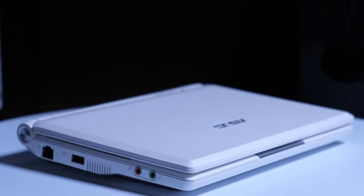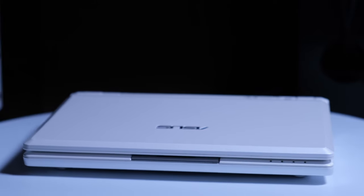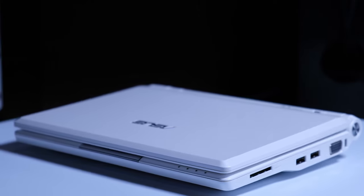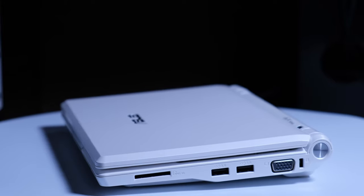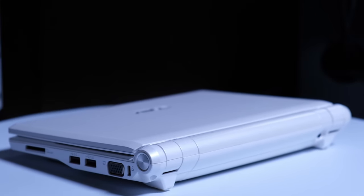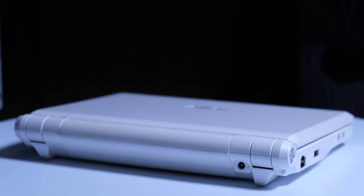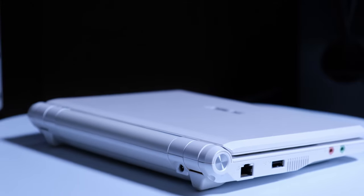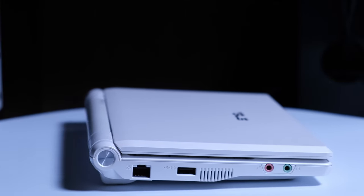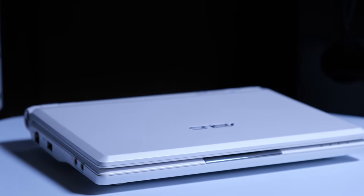Hi guys and welcome back. Today we are going to travel back to year 2008 and check out this cute Asus EPC-900 netbook. You might be wondering what the heck is this EPC netbook? In a nutshell it's supposed to be an affordable small form-factor laptop. Although these existed in some shape or form before, it was really Asus who kicked things off in 2007 with the original EPC-700 series, and soon after the other manufacturers followed. My model, the EPC-900, came in a year later and retailed for $399 USD.